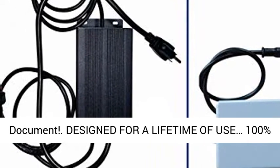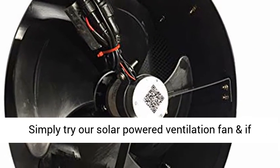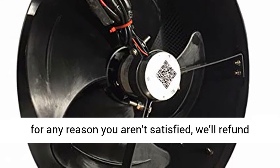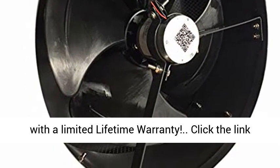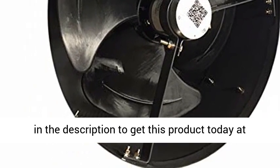Designed for a lifetime of use with a 100% satisfaction guarantee — you have nothing to lose. Simply try our solar-powered ventilation fan, and if for any reason you aren't satisfied, we'll refund every penny within 30 days. We also back the fan with a limited lifetime warranty. Click the link in the description to get this product today at the best price.